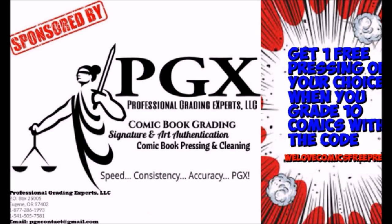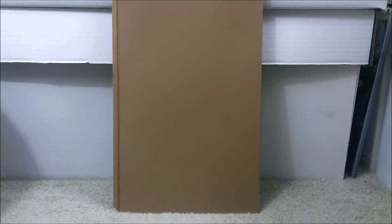This video is sponsored by PGX Grading Services. Get one free pressing of your choice when you grade 10 with the code WeLoveComicsFreePress. Link in description. Hello, my comic book collectors. This is Chris, and this is my channel, We Love Comics.